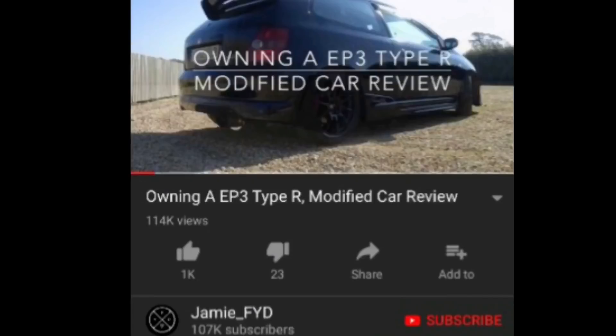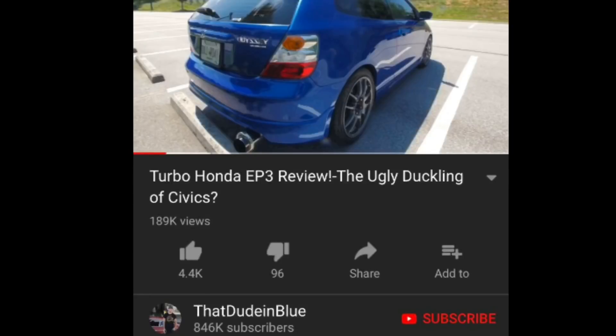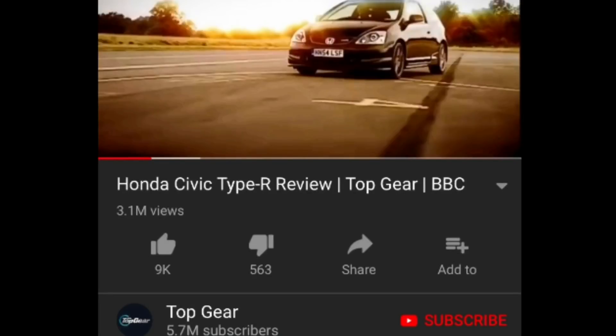Welcome back to the channel everybody. A little bit of a different video today — we've decided to start up a new series on our channel called 'Honest Car Reviews by Modified Weekly.' Yeah, completely original, I know. And we just thought, what better way to start off our new series than to review my Type R.